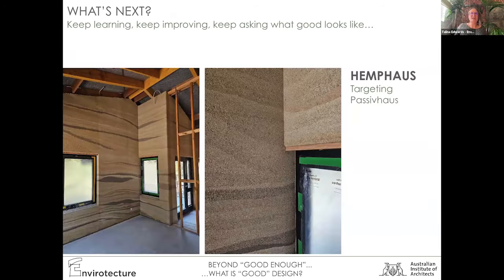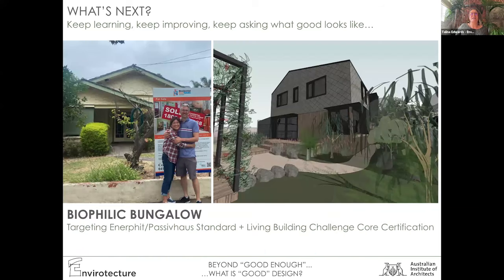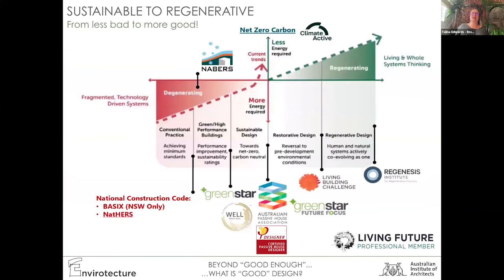We're doing a hemp house next — a beautiful material — and that's targeting Passive House as well. We're looking at the sealants that help make that airtight. Watch this space. We're also doing a project in the suburbs — a renovation of an existing building with a new two-storey addition on the back. That will meet Passive House performance and we're going for Living Building Challenge certification. It's all about moving from less bad to more good — it's a continuous journey. We believe all of this is important in terms of caring for country, being aligned with nature, and providing healthier homes for people and planet. The time to act is now.